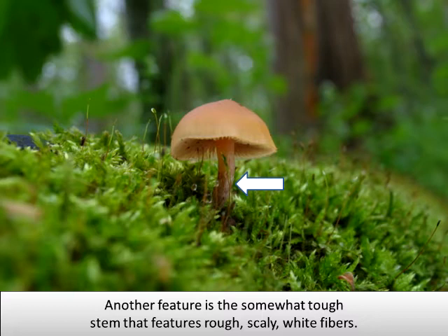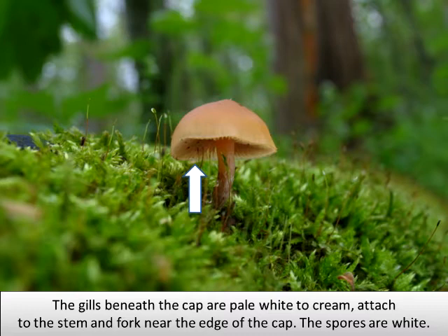Another feature is the somewhat tough stem that features rough scaly white fibers. The gills beneath the cap are pale white to cream, attached to the stem, and forked near the edge of the cap. The spores are white.